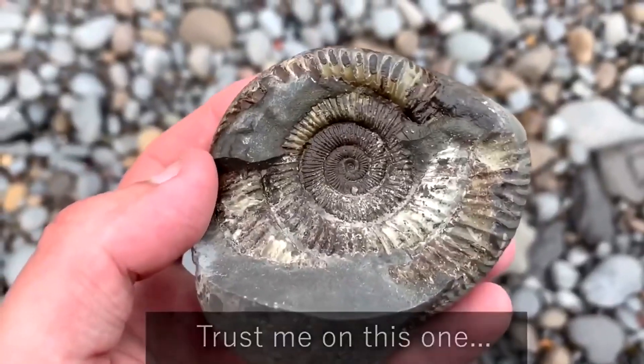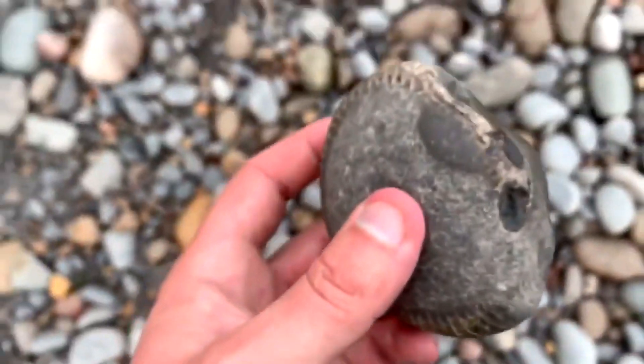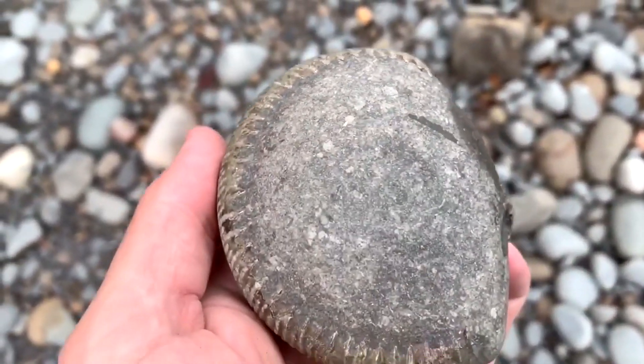Check out this little beauty that I've just cracked open — a really nice splitter. And also just in front of me there's another lovely looking ammonite here, although it's just got a little bit of damage on the side of it, which is a bit of a shame.